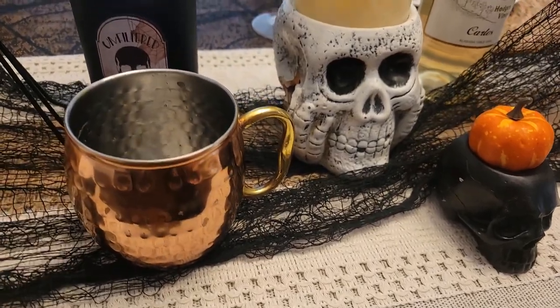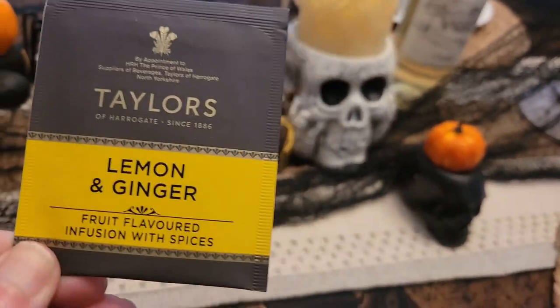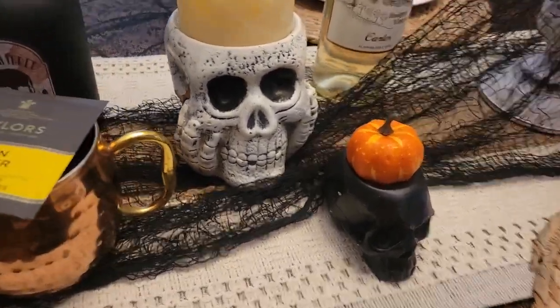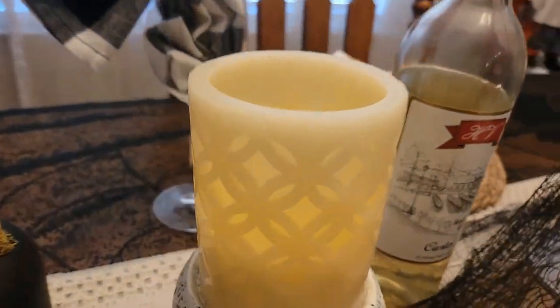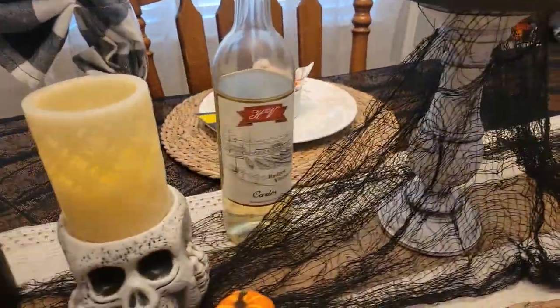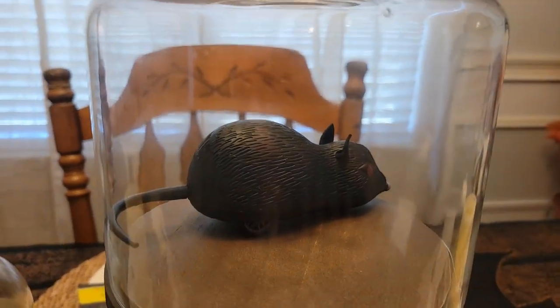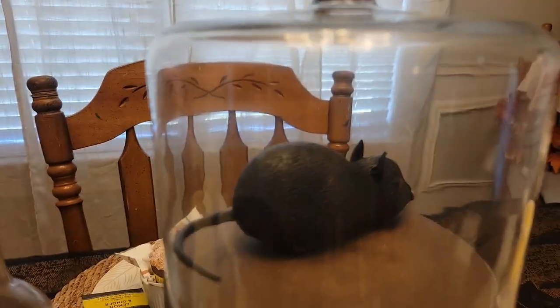A couple mugs — and today's tea is a lemon and ginger — and a spooky skull with a battery operated candle on top, and some creepy cloth with a mouse. Today's special is mouse.